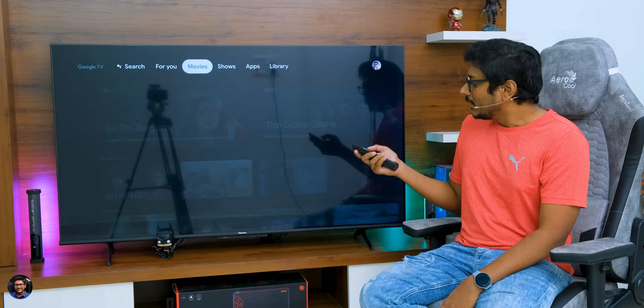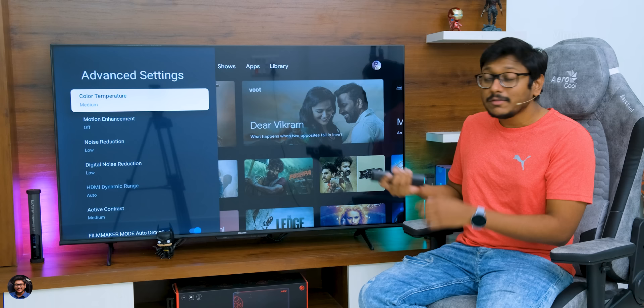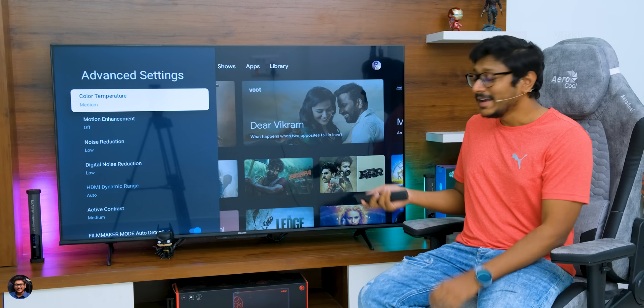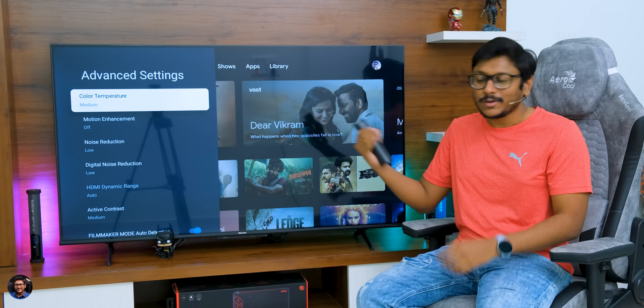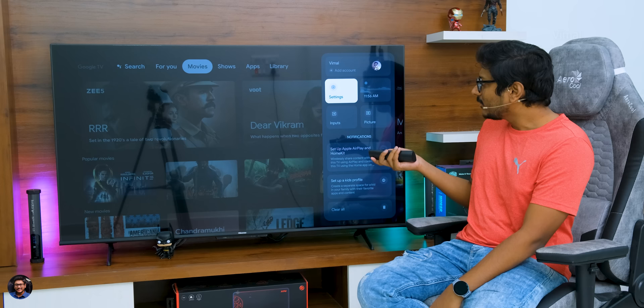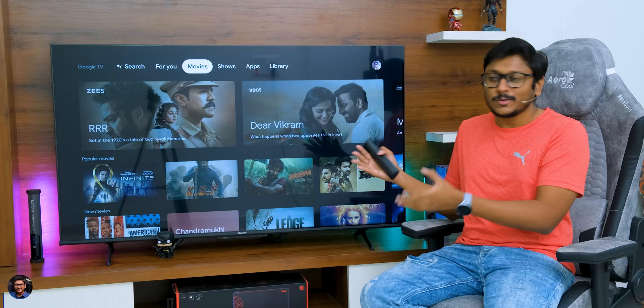In the picture settings, you can adjust backlight, contrast levels, brightness, color, tint, and in the advanced settings you can adjust color temperature. You can also toggle Motion Enhancement — MEMC motion compensation is there to get that smooth feel on any content you're watching. The TV also has an auto Filmmaker Mode detection that detects 24p content and automatically adjusts the panel refresh rate for the best cinematic results. In the sound settings, you've got plenty of EQ modes, different sound modes, and Dolby Atmos settings are also available.